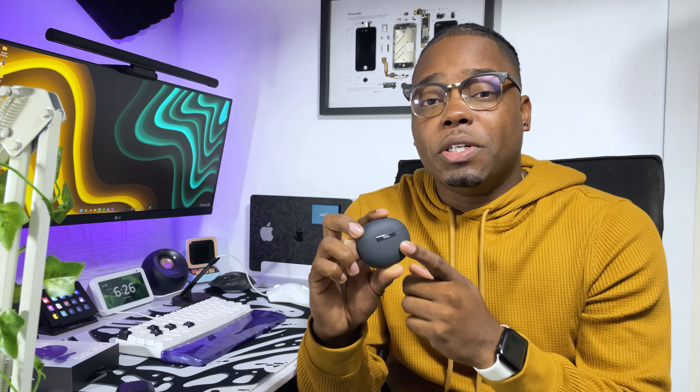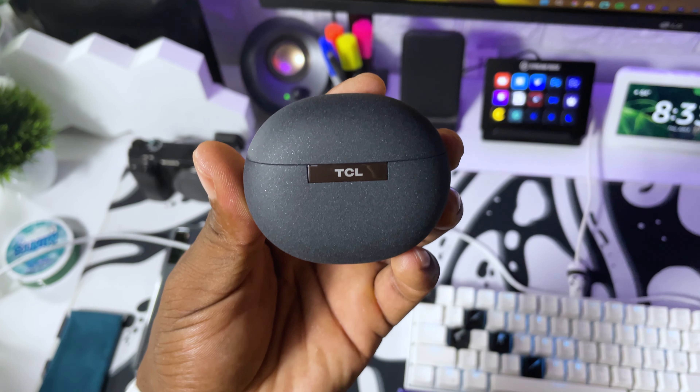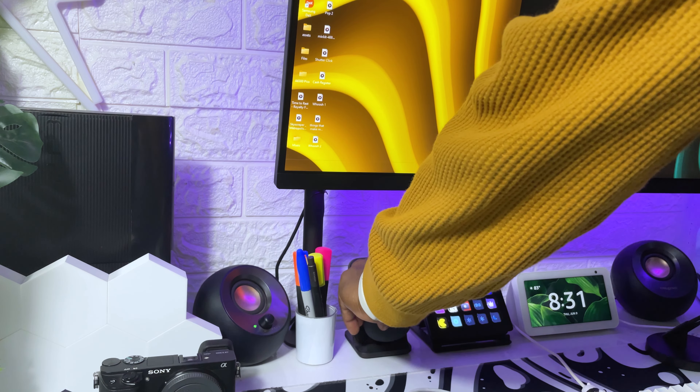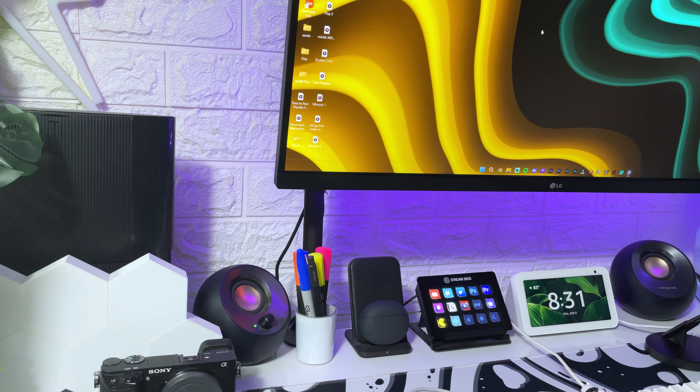This retails for $9.99 on Amazon, and you might even find it cheaper on eBay. It has the TCL logo on the back, and I like the design. It also has wireless charging, and I get around six hours of play time from the earbuds themselves — so it's a decent pair overall.